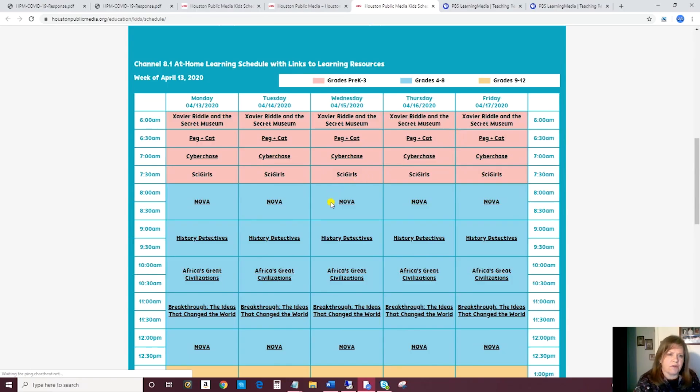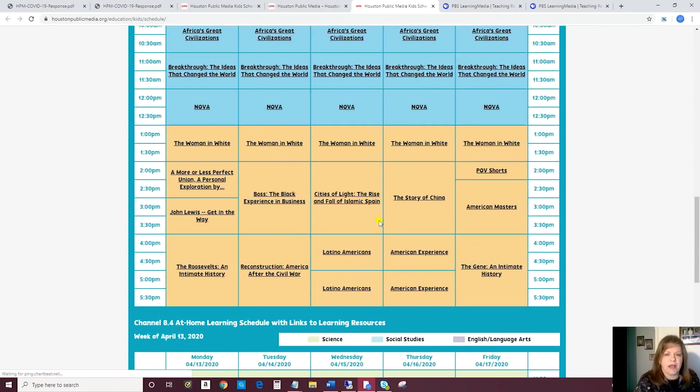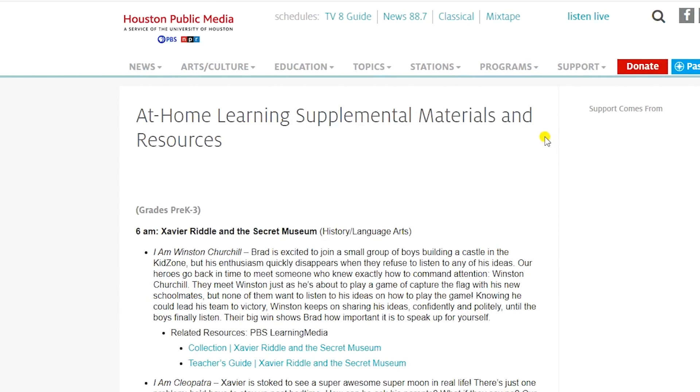Once you're here on our grid — and you got there from our home page by clicking the at-home learning box — you see all of the shows that are airing that week. When you click on a show, it will take you to the resources that we've put together to support the learning in that show.